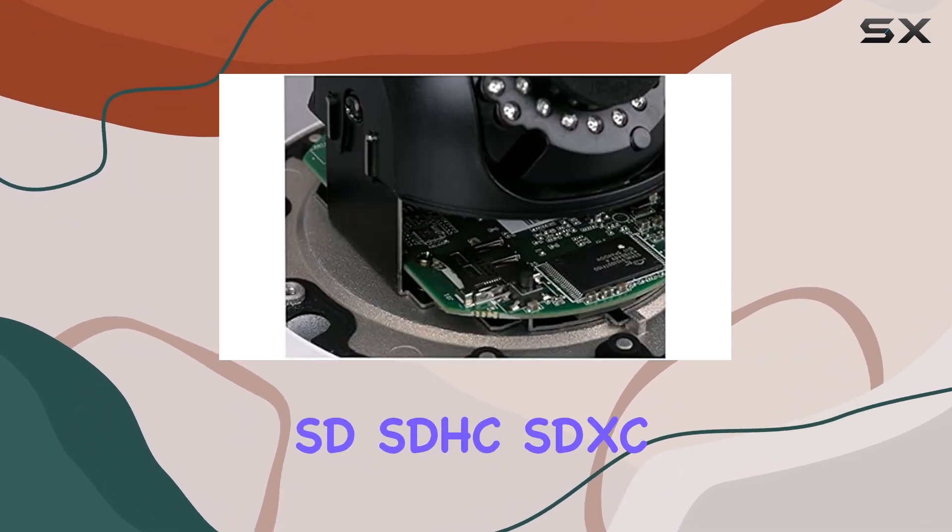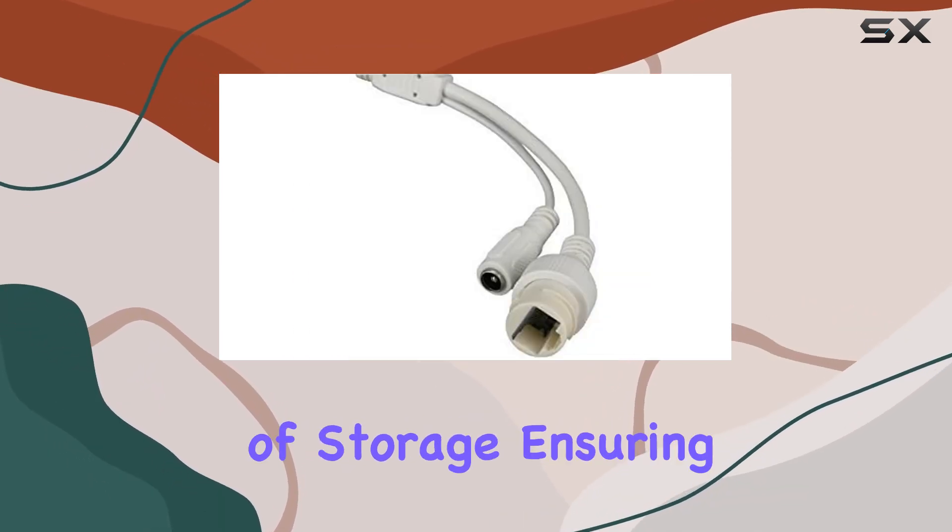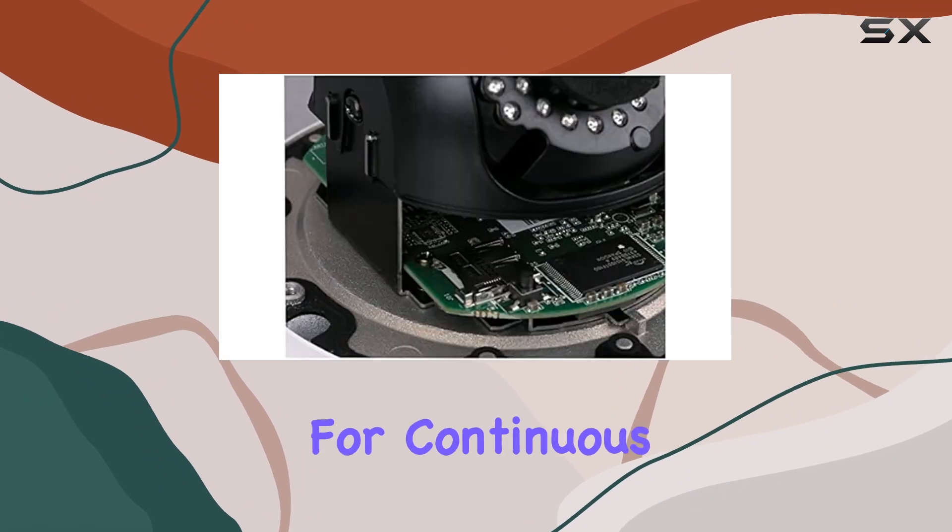The built-in microSD, SDHC, and SDXC slot supports up to 128GB of storage, ensuring ample space for continuous recording.